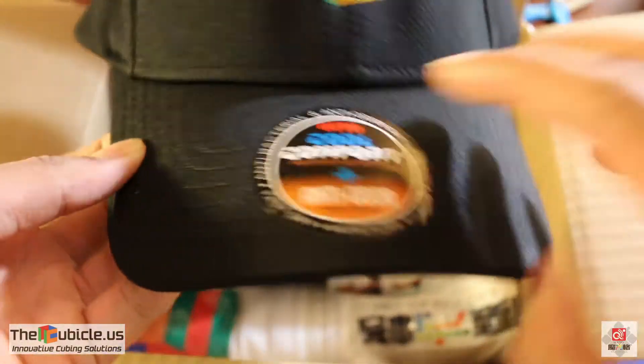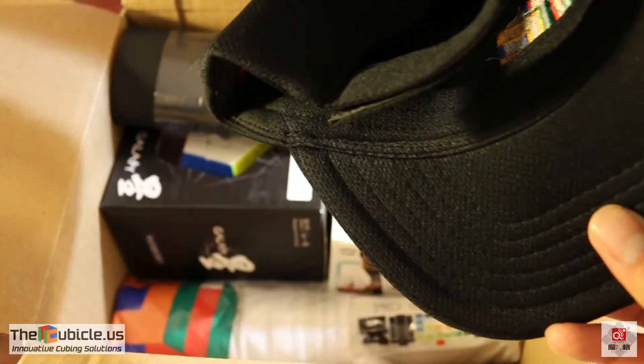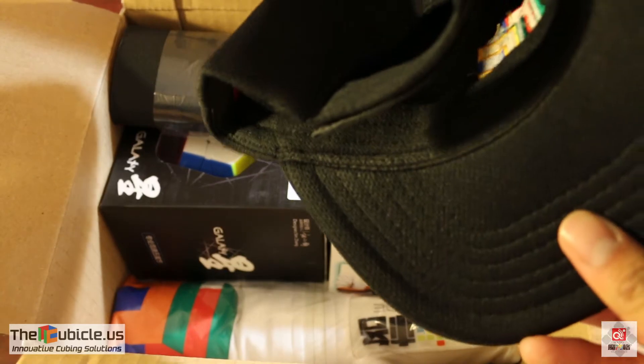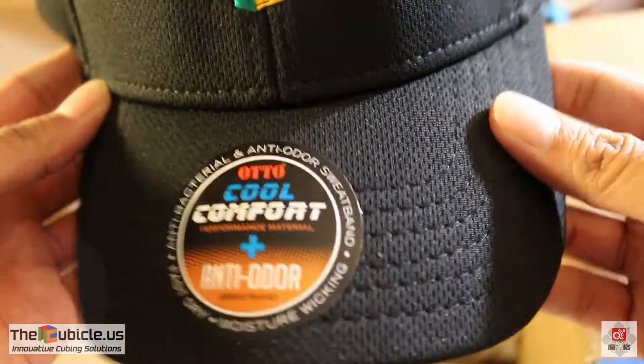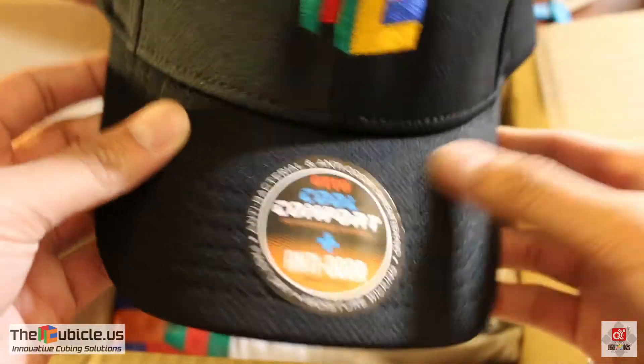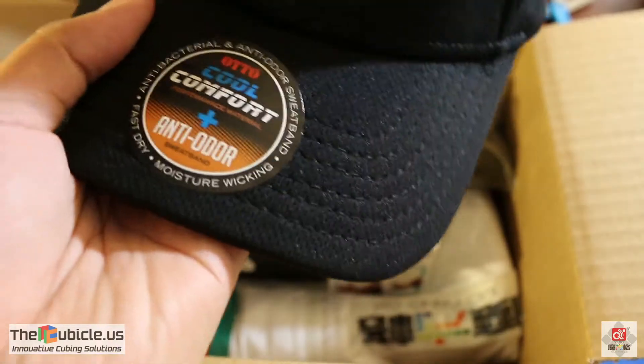Alright, so the first thing that I see here is the Cubicle hat, and this is something that I asked for maybe like a year, year and a half ago — of course prior to it becoming an actual product — but it looks really cool. The material is really nice. I'll definitely be wearing this at competitions.